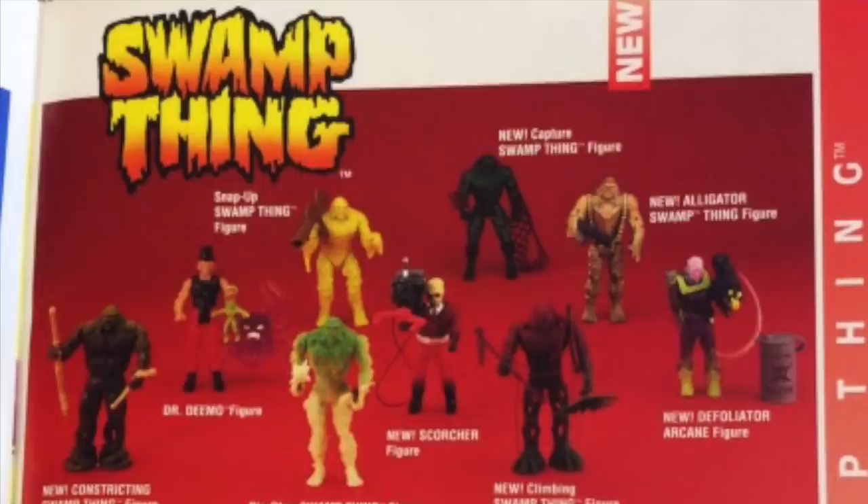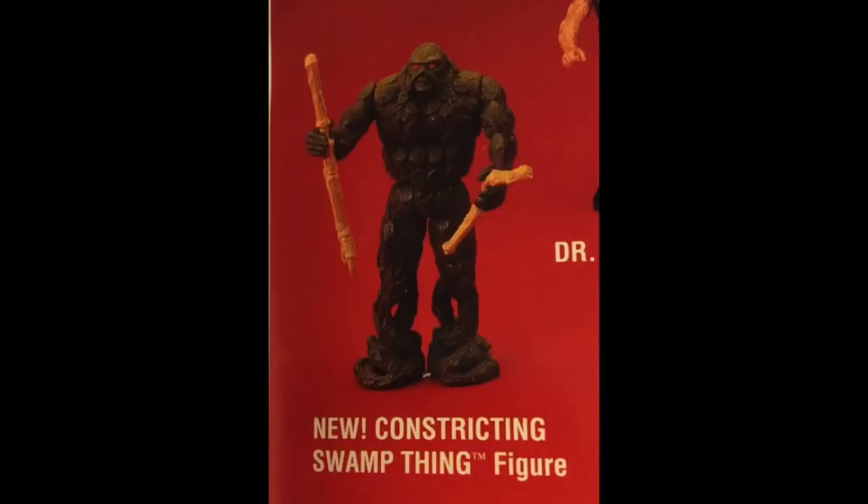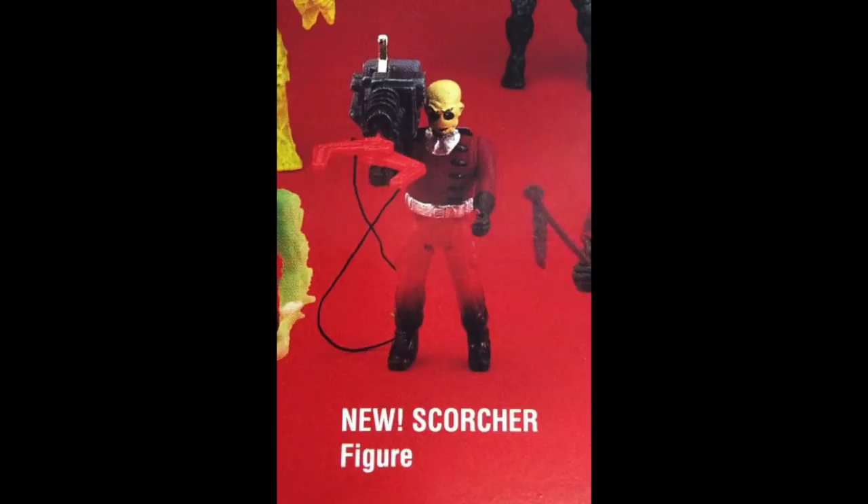Clearly the cartoon show wasn't enough of a success to get the figures to the toy stores, and even when they were there, they weren't being sold enough to strike up new orders. So we missed out on an all-new Defoliatator Arcane figure — Arcane is back and he's looking to destroy the swamp. In his protective suit, Arcane is the only one safe from his chemical liquid-spraying backpack. Constricting Swamp Thing puts the squeeze on villains by constricting them against his body; when rotating the arm, he can reel in the midsection and capture un-men. And Arcane also got some help in the second wave with Scorcher, who never appeared in the cartoon.